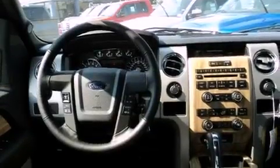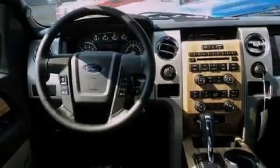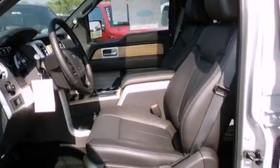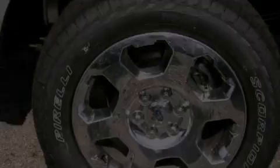Its top features include a speed-sensitive volume control system, cruise control, a CD player, a security system, fog lamps, privacy glass, a full-size spare tire, a low-tire pressure indicator, traction control and stability control systems, and folding rear seats.